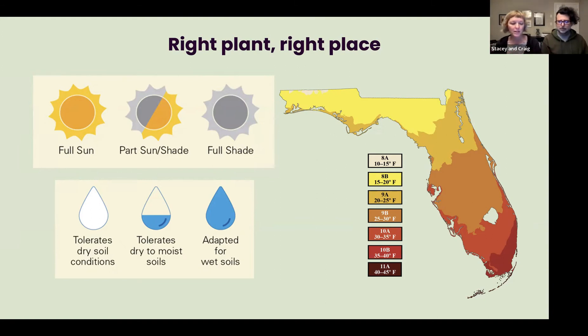Just because it's a Florida native doesn't necessarily mean it's going to work anywhere in Florida. We have plants that grow only in the northern panhandle, so if you try to plant that down in Miami-Dade, it's probably not going to work. Make sure you're choosing plants that are acclimated to the part of the state that you live in.